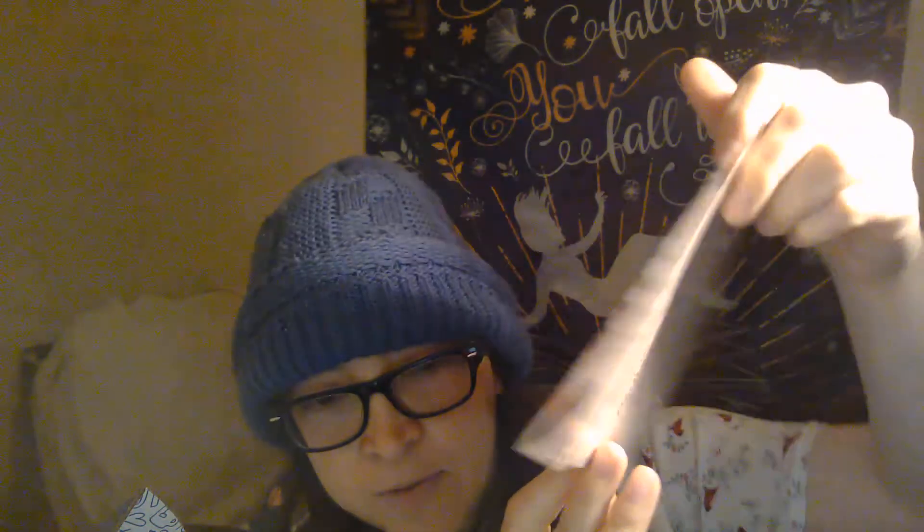There's stuff at the bottom too. The first thing is a letter from the author, and we have this map all inside, with the letter on one side. Then we have our character cards - let's see what they are for this month. Oh, it's from Nevernight! So it's like the three main characters. These are beautiful, so pretty.